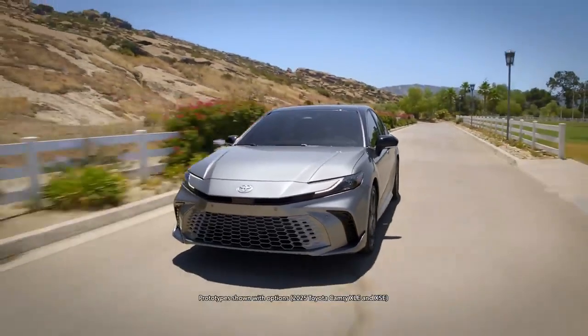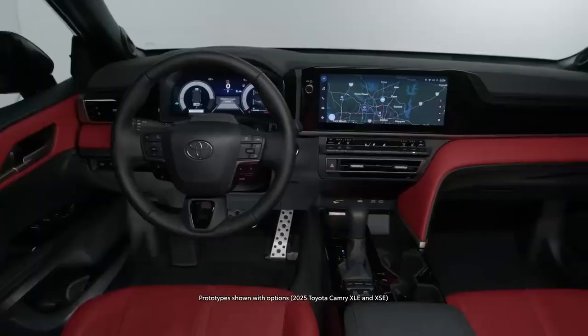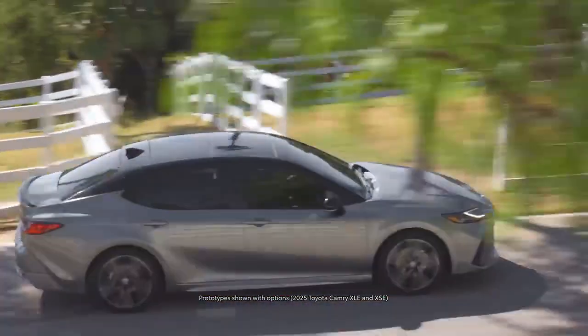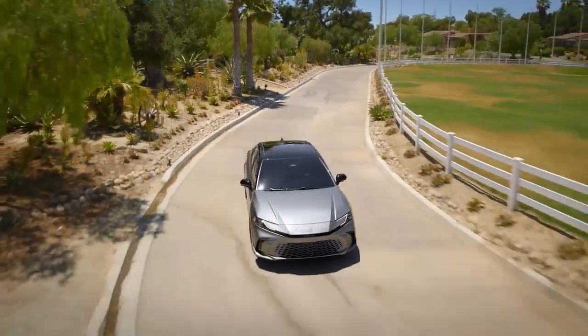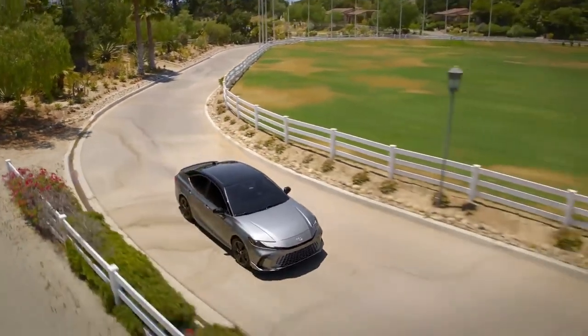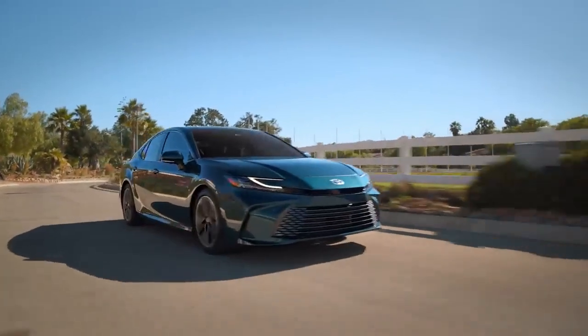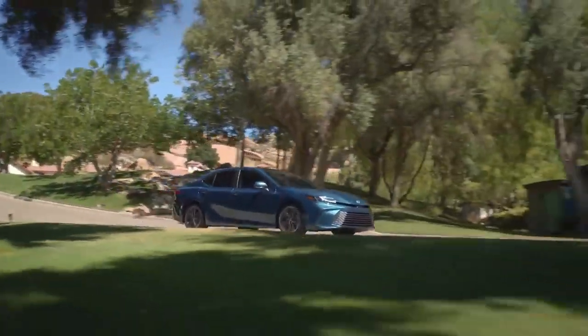The 2025 Toyota Camry maintains its reputation for reliability and practicality, with a timeless design that combines sharp lines and a sporty stance. The Camry's front grille is distinctive, with a large, open-mouthed design flanked by sleek LED headlights, providing a more aggressive appeal compared to its predecessors.